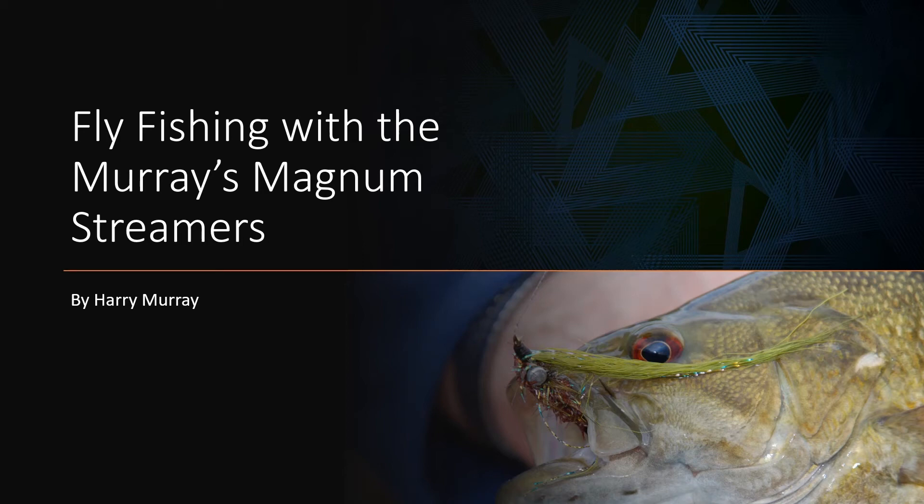This is Harry Murray at Murray's Fly Shop in Edinburgh, Virginia. Today let's talk about the series I refer to as Magnum Streamers. What I was trying to do here was develop some fairly good-sized flies that would match the bigger bait that the bass feed on. The flies are tied on long shanks, size 4 hooks, and many of them have long bodies so they have quite an appeal to the bigger fish. We'll show you how to fish them and especially the particular areas in which we fish them.